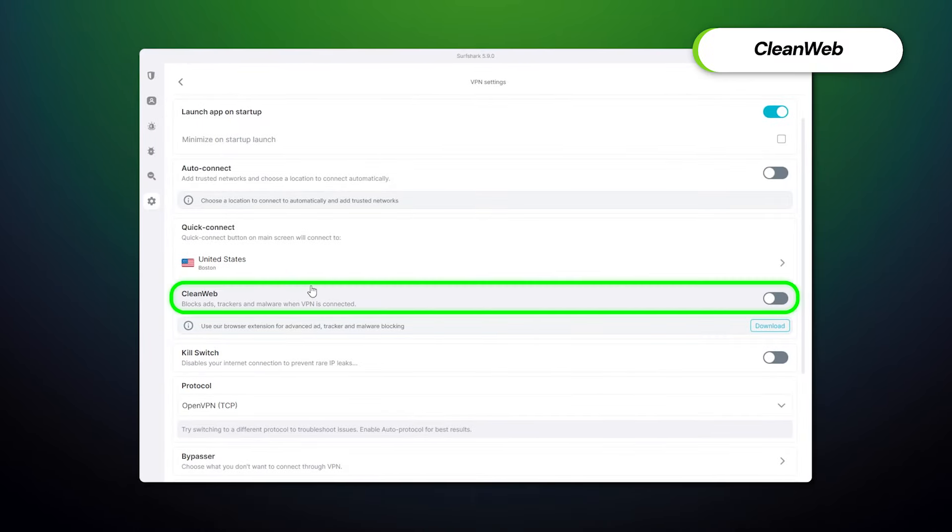Surfshark One is only an additional feature package. By default, Surfshark packs plenty of useful features, my favorite being CleanWeb. It's one of my favorite ad blockers these days — it effortlessly blocks ads, trackers, pop-ups, and other visual garbage on tons of websites, including the one you're using right now.